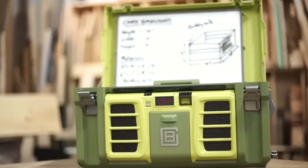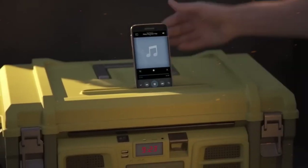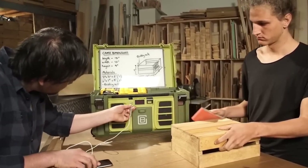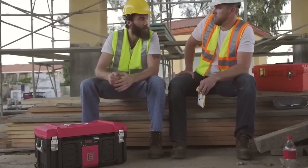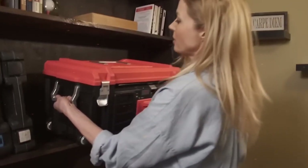With its rugged build and spacious interior, it accommodates a variety of tools while keeping them organized and easily accessible. The integrated power outlet and whiteboard surface add functionality, making it a go-to for DIY enthusiasts and professionals alike. The CoolBox is a fusion of tech and practicality, offering a one-stop solution for tool storage, entertainment, and workspace needs.